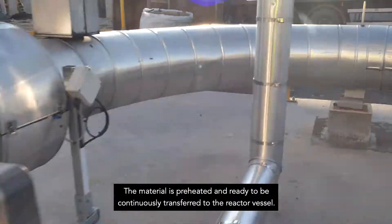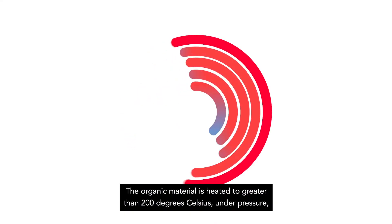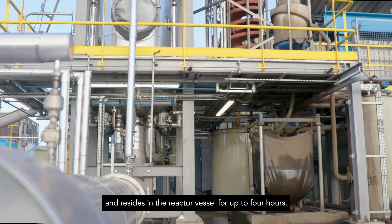The material is preheated and ready to be continuously transferred to the reactor vessel. The organic material is heated to greater than 200 degrees Celsius under pressure and resides in the reactor vessel for up to four hours.